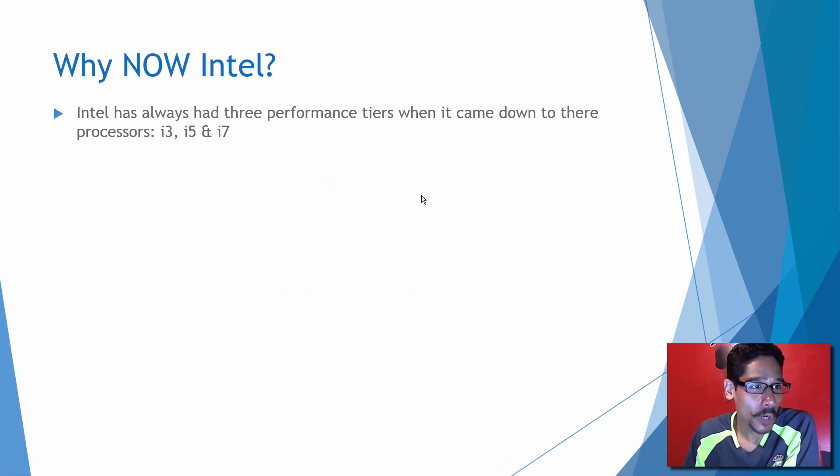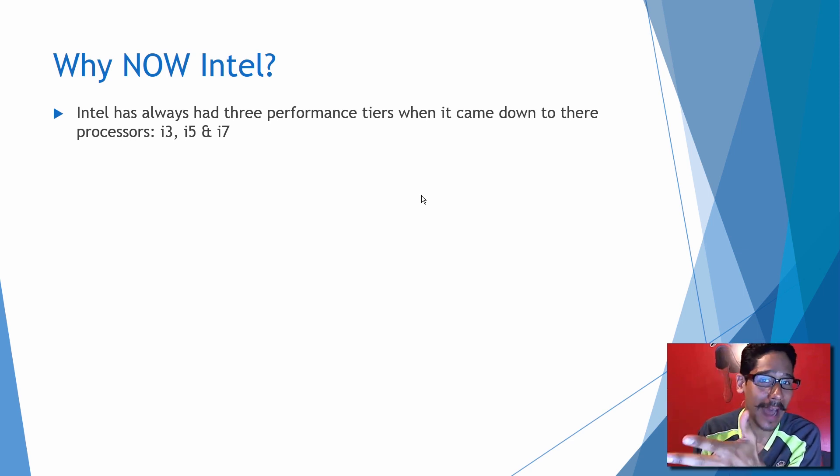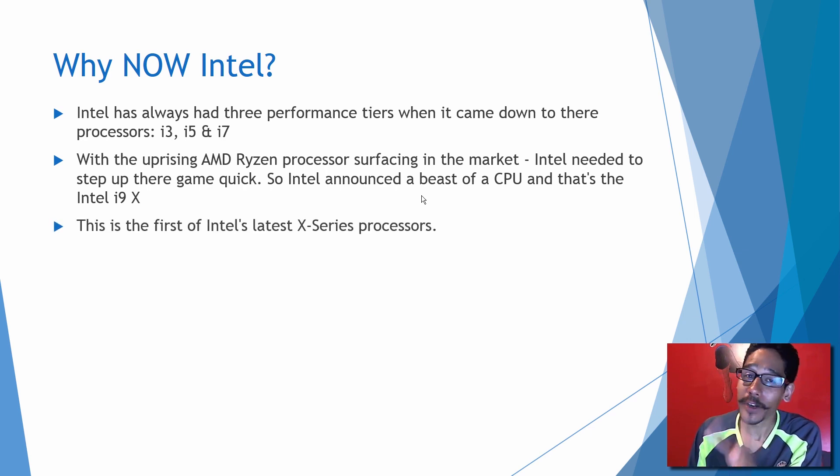Why now, Intel? Intel has always had three performance tiers when it came down to their processors — the i3, the i5, and the i7. With the uprising AMD Ryzen processors surfacing in the market, Intel needed to step up their game quick. So Intel announced a beast of a CPU: the Intel i9X. This is the first of Intel's latest X series processors.